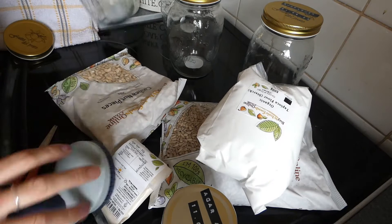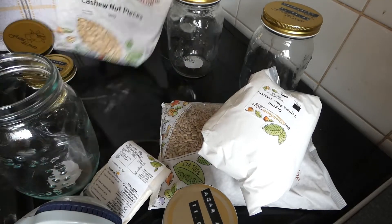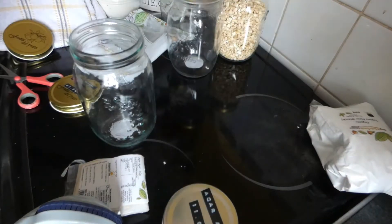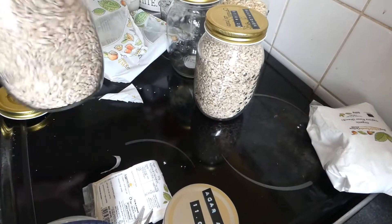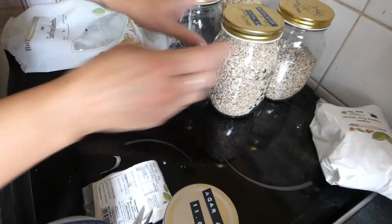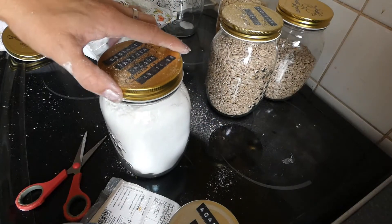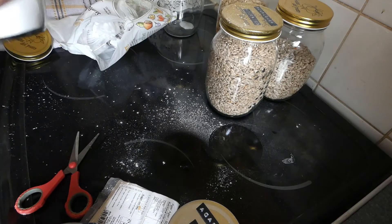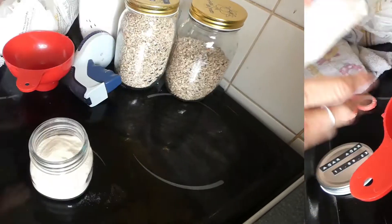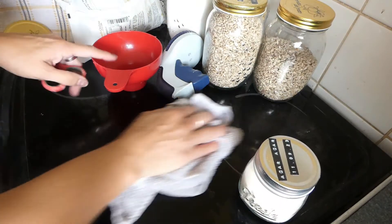I've just labeled my jars and put the expiry date on them. Now I'm getting everything into jars — that's the cashew flour. I may need a second jar for this. Now we've got the tapioca flour — we knew that was going to get everywhere!